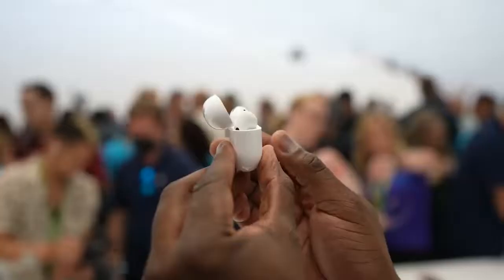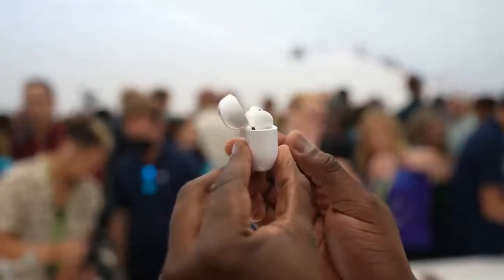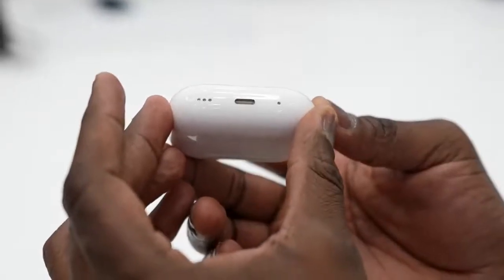Speaking of tracking, it does have the Find My feature, allowing you to track your AirPods Pro as well as the case itself. The case does have a speaker in it so it gives you audible sound if you're trying to find the case.